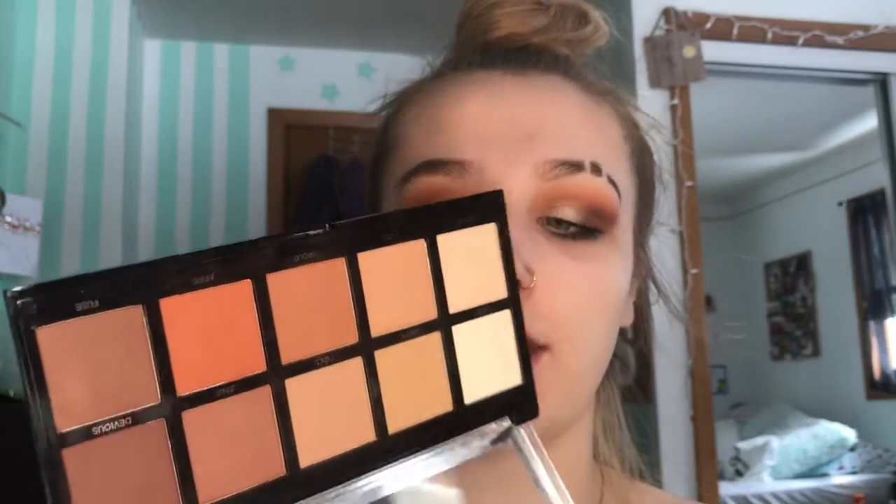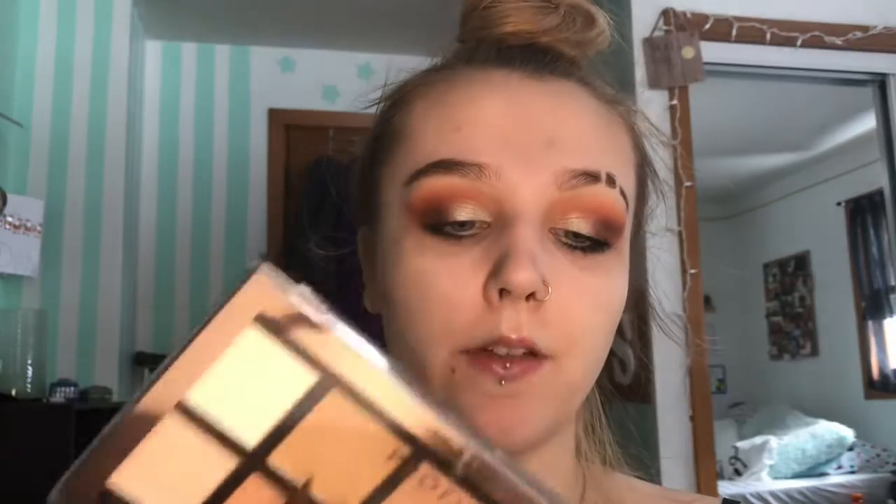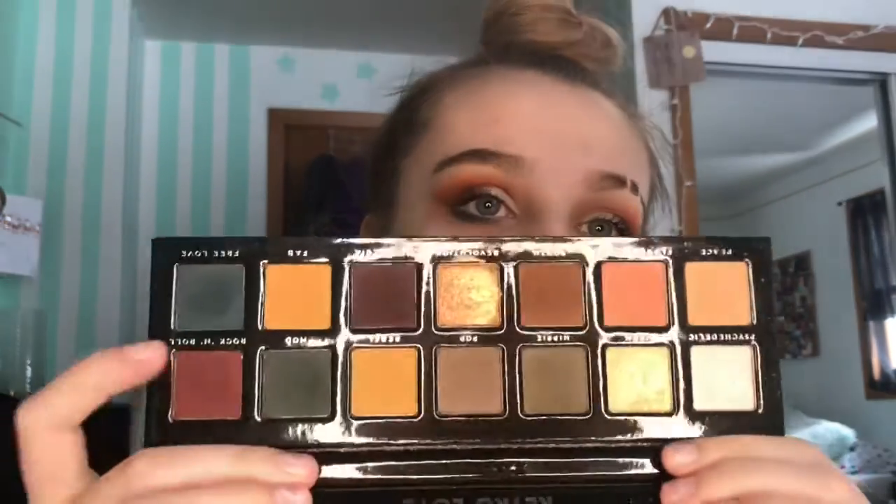Next is the Profusion 10-shade mattes palette. I don't really use this often because I have the bigger mattes palette with pretty much the same shades. I do use this one on clients when they want neutrals, though, because it's easier to store than bringing the big one.